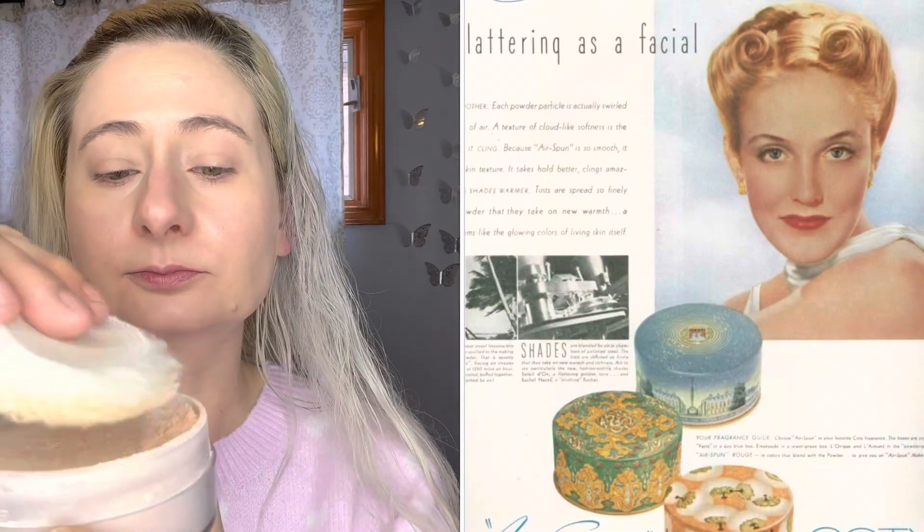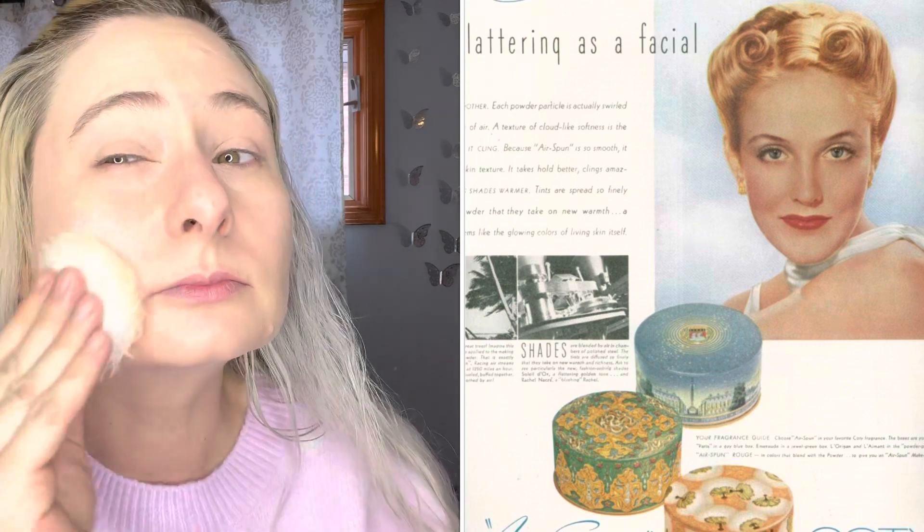I'm just applying a little underneath my eyes because I will not be using concealer. And now the Coty Airspun. They did set their face, and Coty Airspun was invented in the 1930s. They would just use a powder puff all over their face to set down their foundation or over their vanishing cream. And I just set it everywhere.